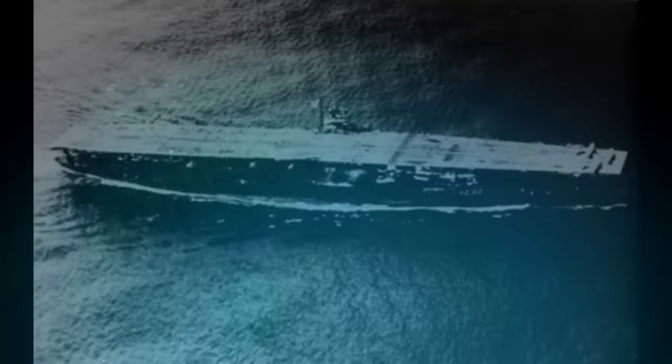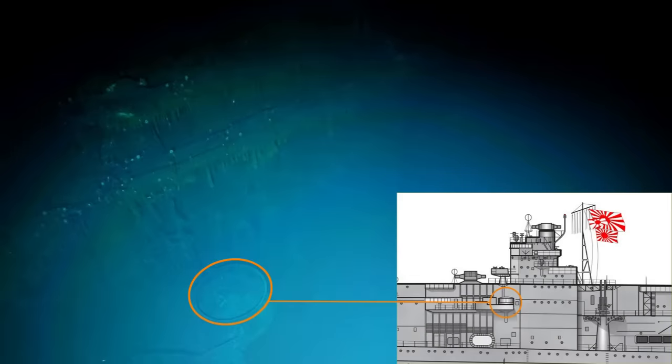We can see some of the anchor chains lying on the deck, and in the lower part of the screen you're looking right down into the top of one of those flight deck supports — her port forward one. The mud line is pretty close; she did sink bow first so her bow is buried pretty deeply in the mud, but still very recognizable. We are now halfway up the side of the ship on the port side.